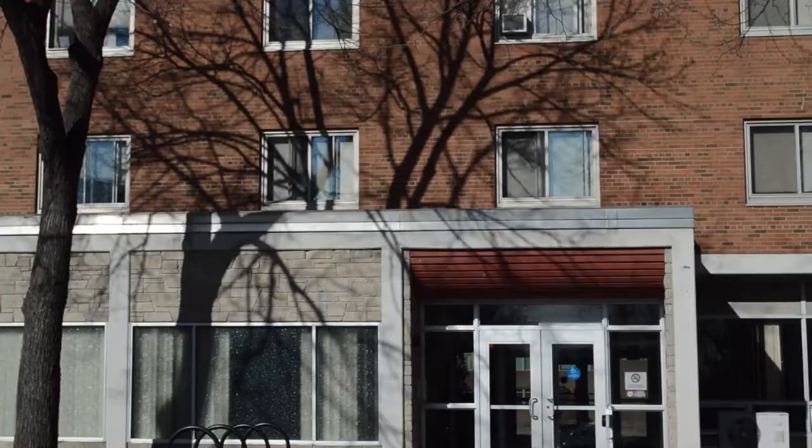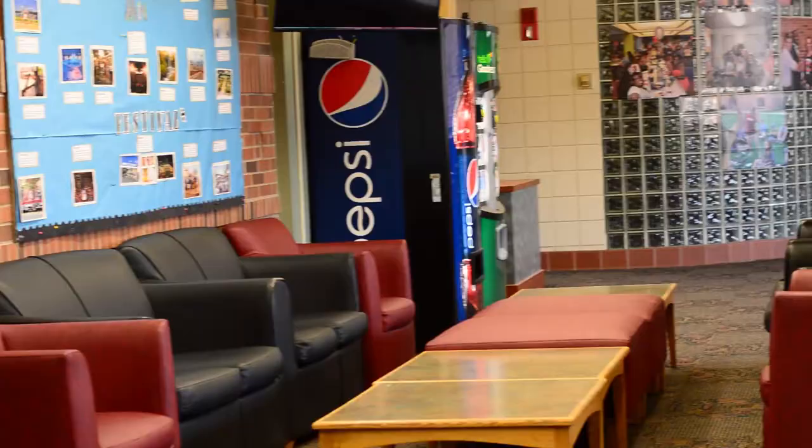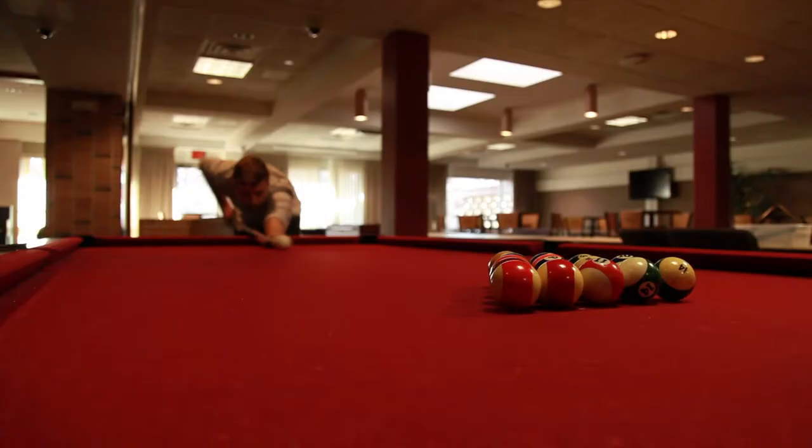This is Sorin Hall, and it is another one of the freshman dorms. This one is a lot more modern than the Heights, and it has a huge lounge slash game room slash fun time space.